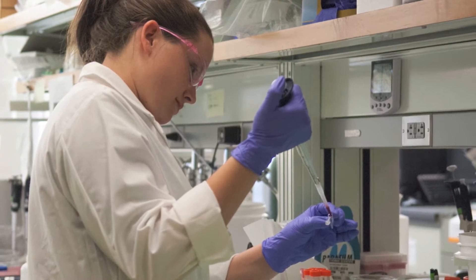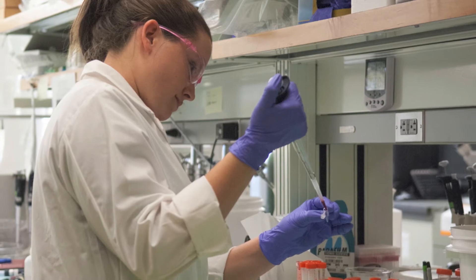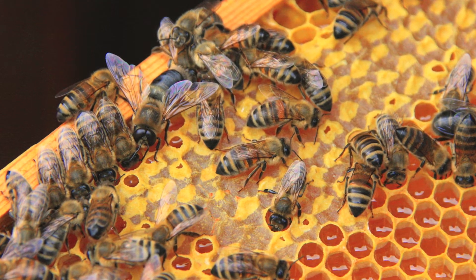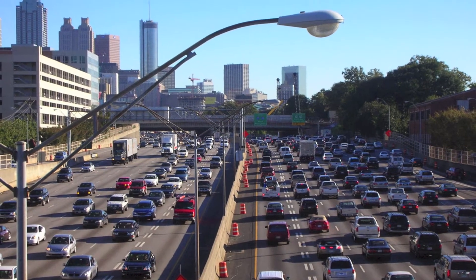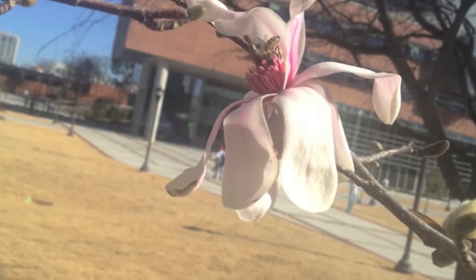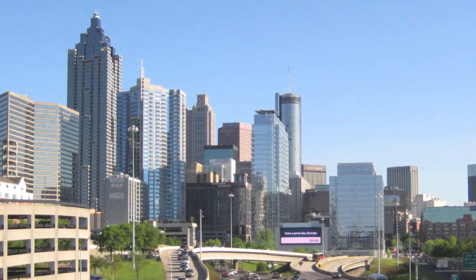Students taking these labs will be designing their own experiments to see how living downtown affects honeybees. Chemistry students may ask if urban honey is contaminated with pollutants, biology students might ask where bees find food in the city, and environmental science students may wonder how urban heat islands affect the bees.